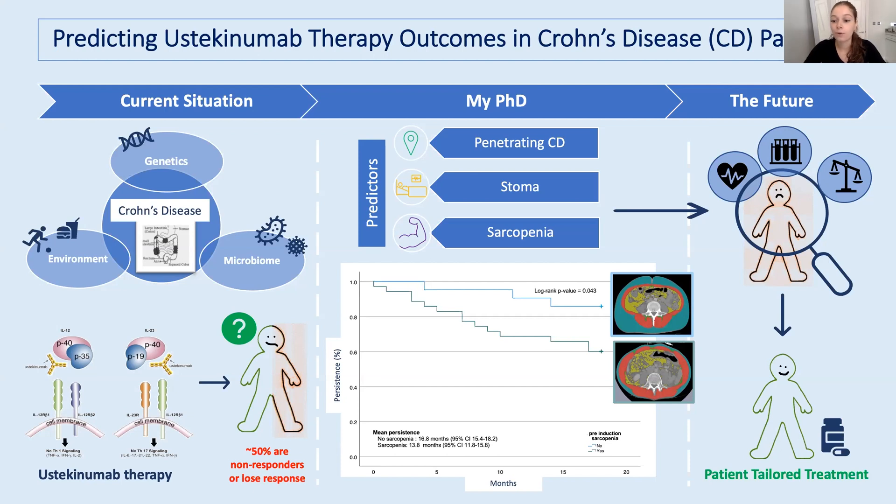Some clinical and environmental markers have been identified to predict Crohn's disease treatment outcomes, but no real ideal marker has been identified for ustekinumab. What my PhD aims to do is look at why some patients do respond and other patients don't respond to ustekinumab, and I'll be doing this by looking at both retrospective and prospective data.